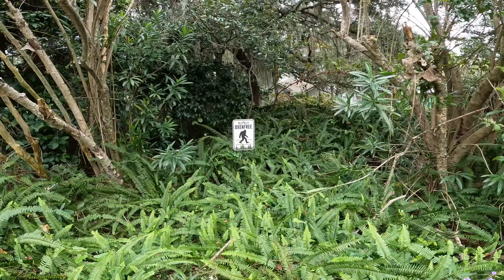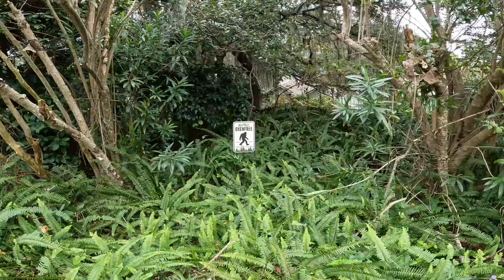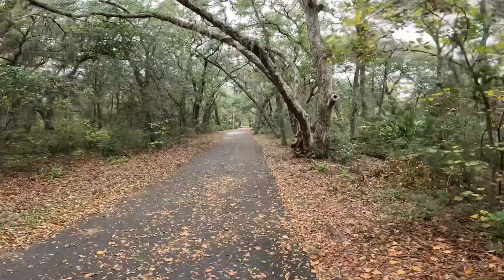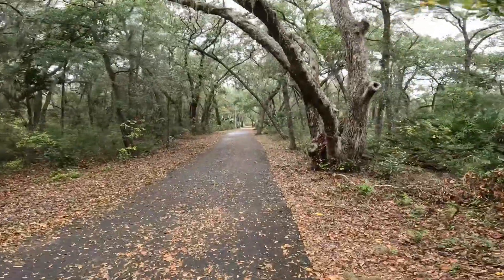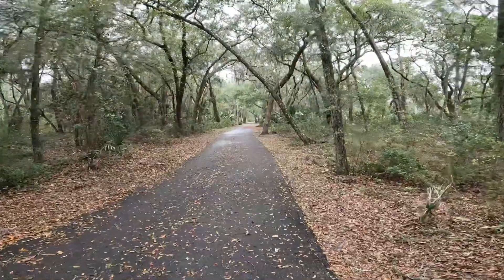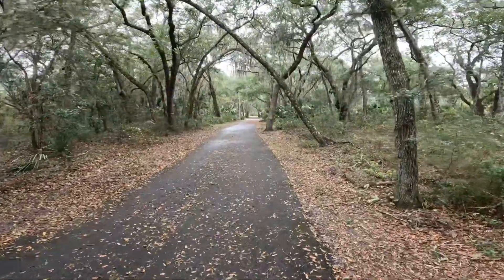So Bigfoot is even in Amelia Island, Florida — look at it. So this is just another shot of the walking trail. Golf carts are not allowed on this path. Bicycles are, and of course pedestrians.